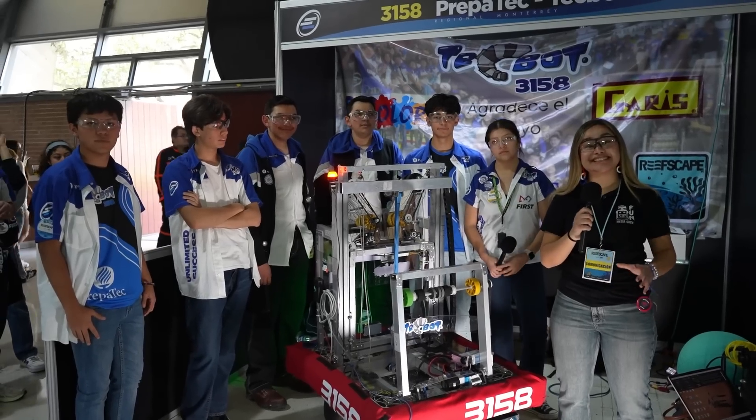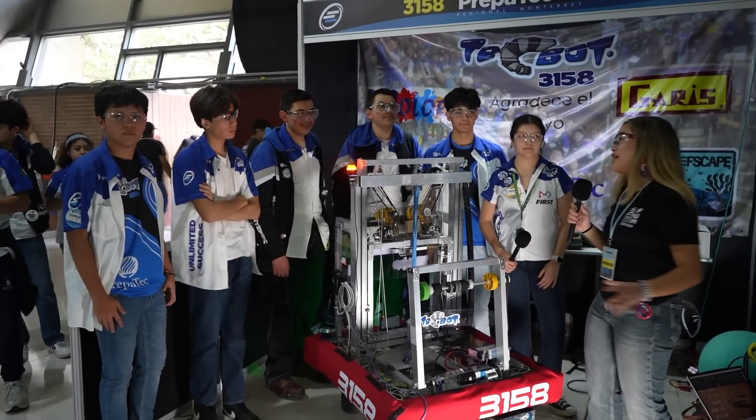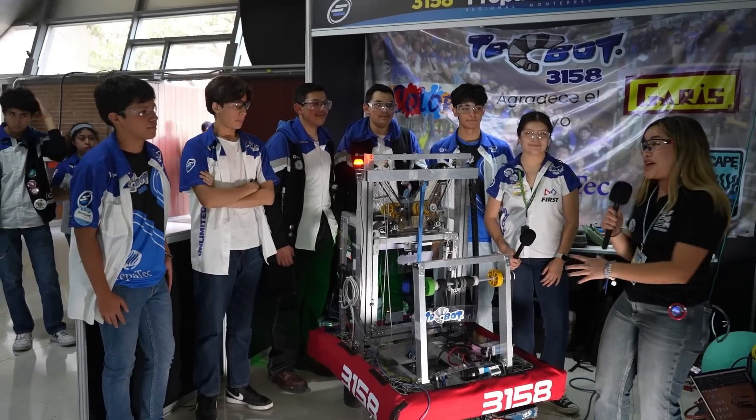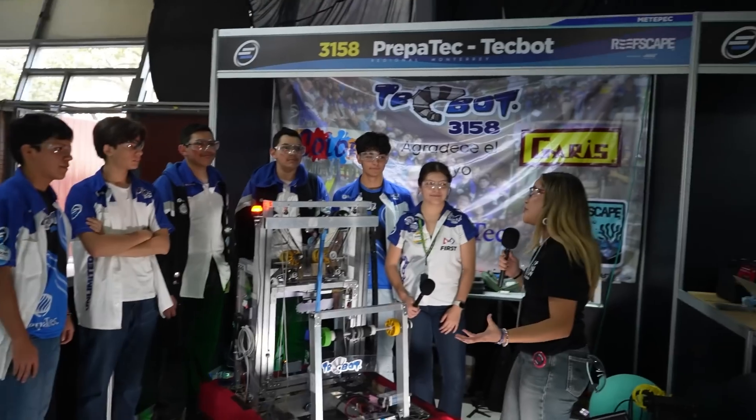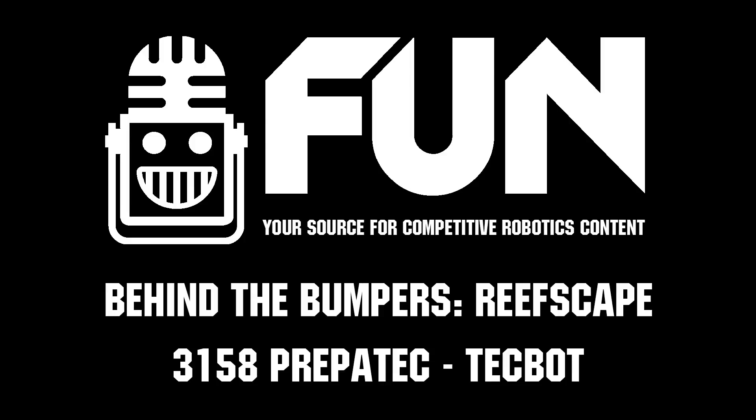They say consistency is key and this robot is living proof of it. We wish you the best of luck on the upcoming playoffs — we cannot wait to see what this robot does. Thank you so much for your time, and this was Behind the Bumpers.